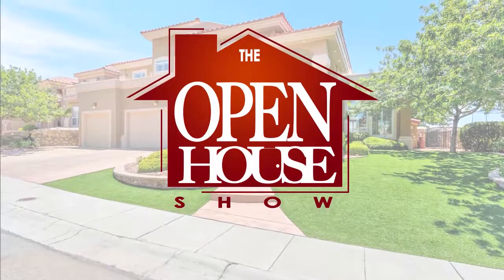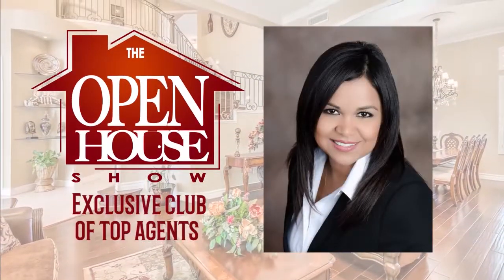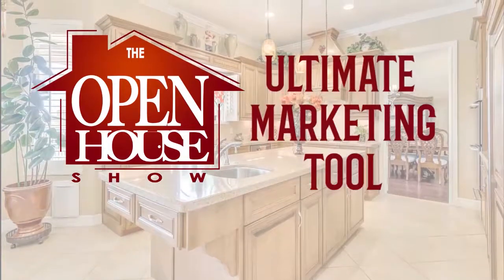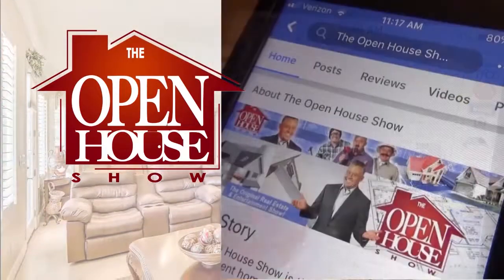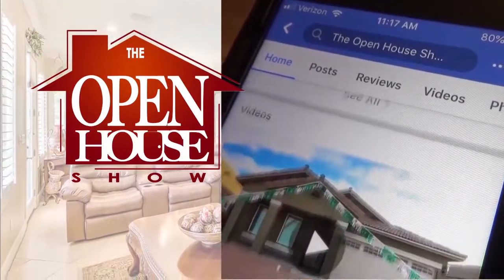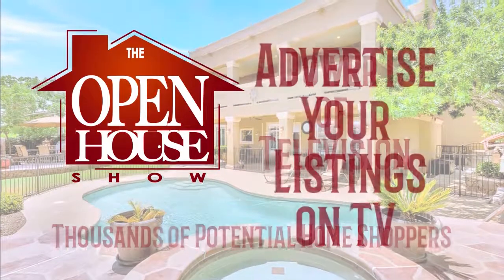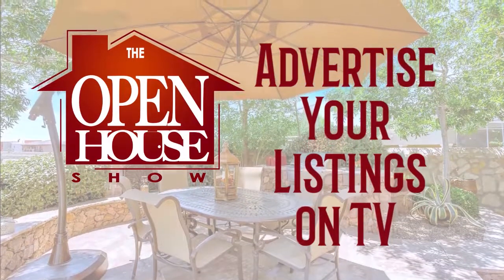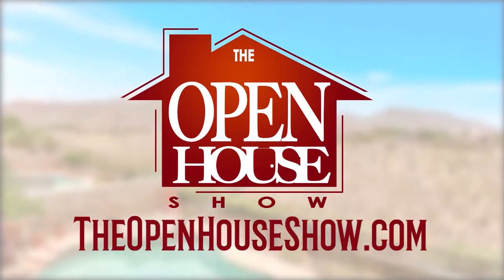Are you selling your home and would like to feature it on The Open House Show? Contact one of the professional agents who advertise on the show. Realtors who advertise on The Open House Show all have one thing in common — they want to use every marketing tool available, especially television, to expose your home to the biggest audience of potential buyers. Once you've decided to sell, let one of our exclusive real estate agents put your home on TV to give you every advantage in selling quickly.